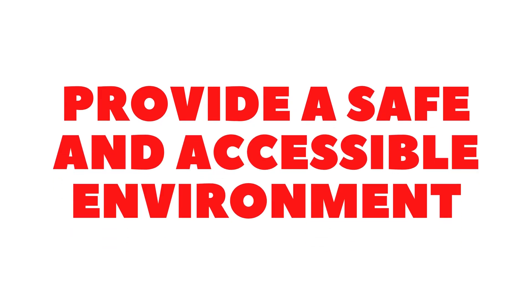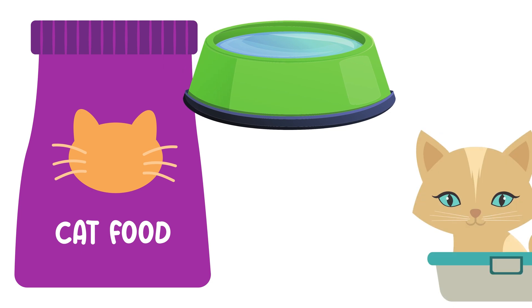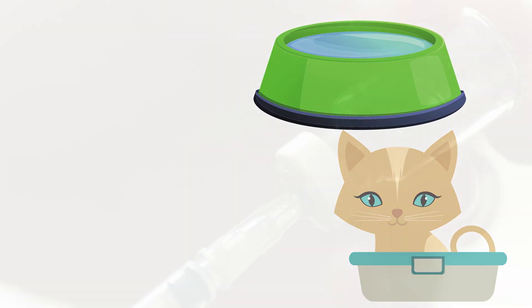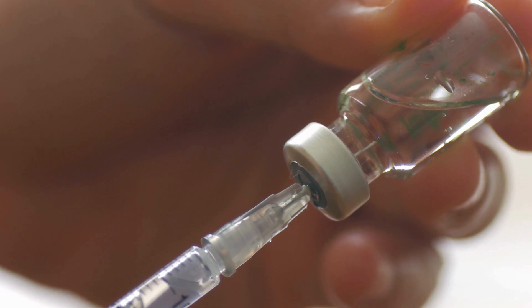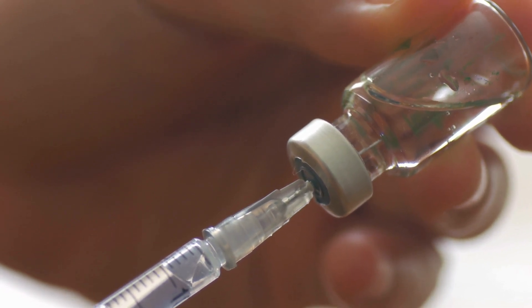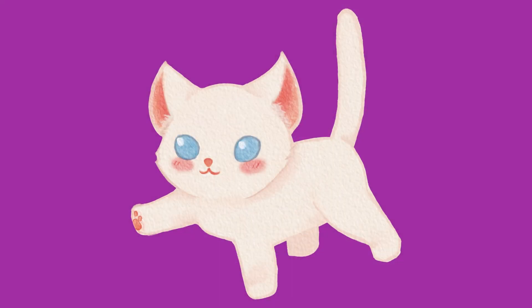Provide a safe and accessible environment. Make sure your cat has easy access to their food, water, litter box, and any necessary medications. You may need to make some adjustments to your home, such as adding ramps or steps to help your cat move around more easily. It's also a good idea to remove any tripping hazards or obstacles that may be in your cat's way.